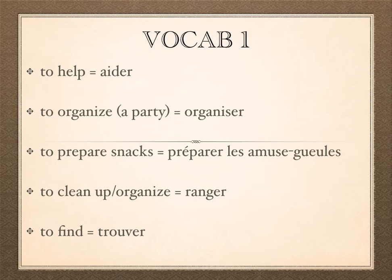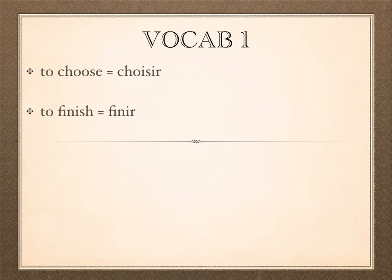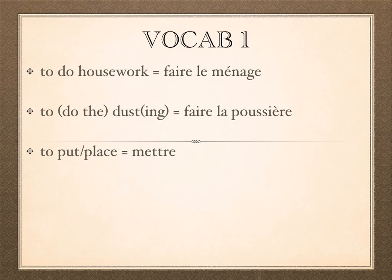Next we have two regular -IR verbs, both of which should be very familiar at this point: 'choisir' meaning to choose, and 'finir' meaning to finish. Hopefully we know them by now — they were French 1 verbs, chapter 1.1 verbs, and here they are again in French 2, section 2.2.